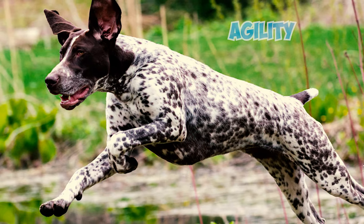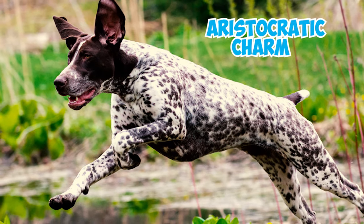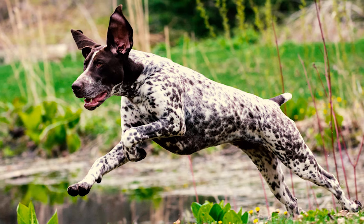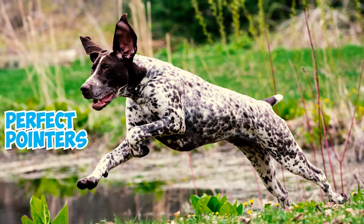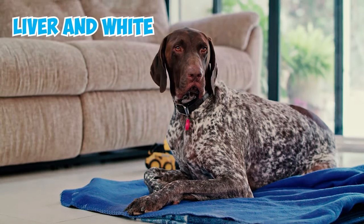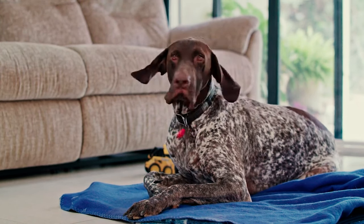What makes them stand out? Their agility, endurance, and that aristocratic charm. With boundless enthusiasm and love to spare, these medium-sized marvels are the perfect pointer. Their distinctive coat — solid liver or liver and white in striking patterns — is hard to miss. But here's the real kicker: they're not just working dogs. They're loyal family members who bond tightly with their loved ones.